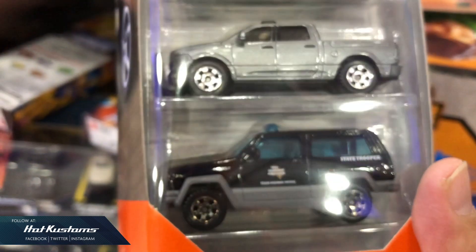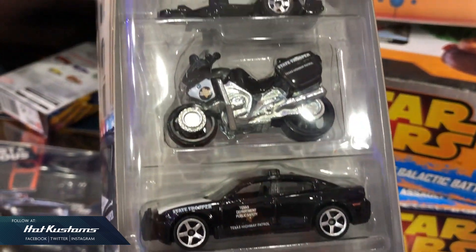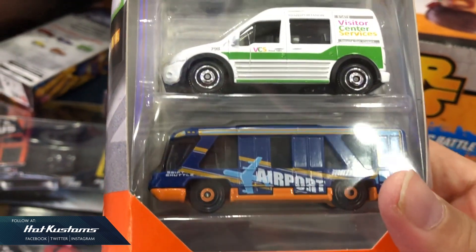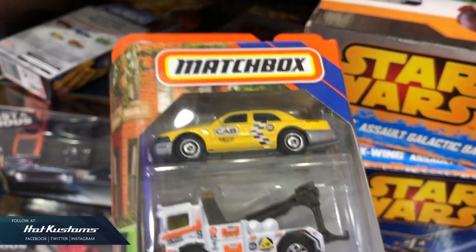I'm happy to see Matchbox back in Singapore again. However, I only saw this at one store — Toys R Us. I'm not very sure if this will be a one-time thing or for good. And if it is for good, every collector will be overjoyed — especially me. Be sure to tune in to my next Matchbox unboxing video. Thanks everyone, bye!